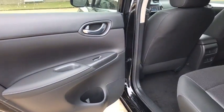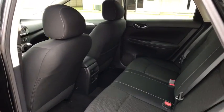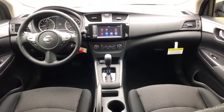Front wheel drive, rear defrost, AM FM stereo radio, MP3 player, bucket seats, CD player, trip computer, power windows, passenger airbag.